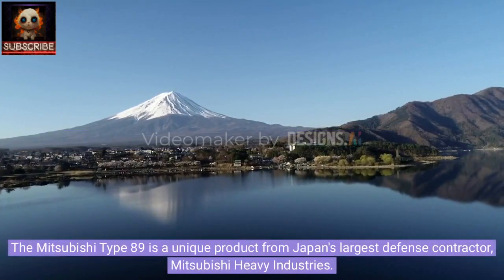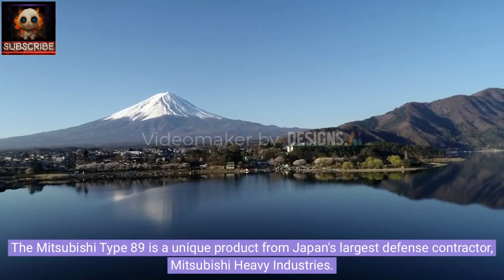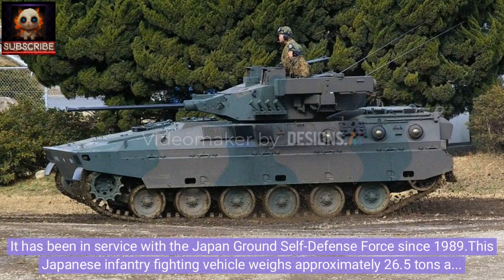The Mitsubishi Type 89 is a unique product from Japan's largest defense contractor, Mitsubishi Heavy Industries. It has been in service with the Japan Ground Self-Defense Force since 1989. This Japanese infantry fighting vehicle weighs approximately 26.5 tons and measures 6.8 meters in length, 3.2 meters in width, and 2.5 meters in height.